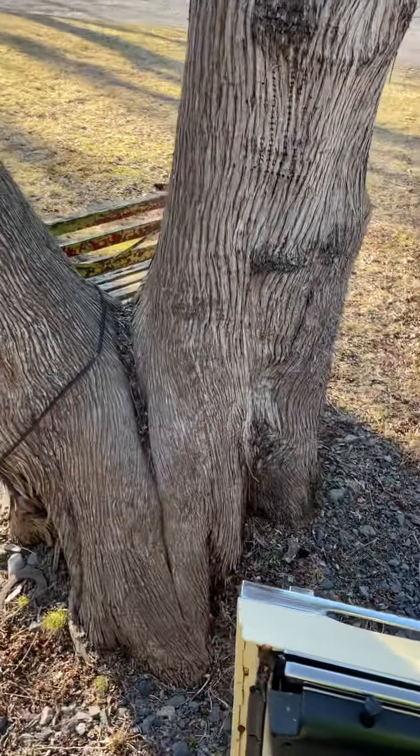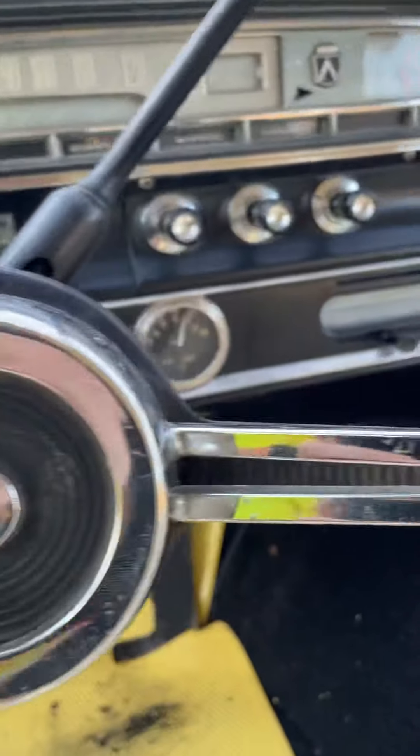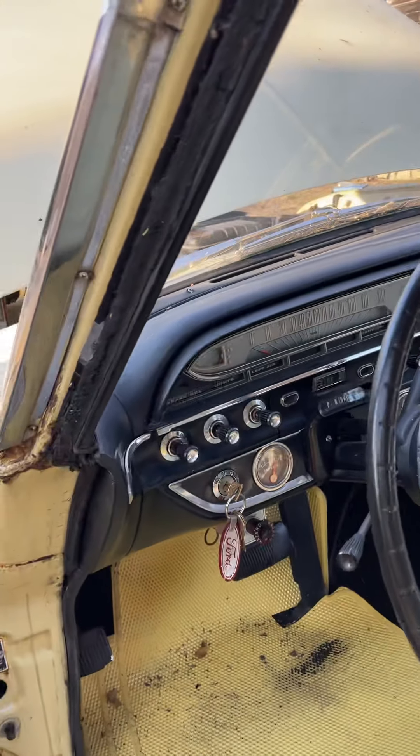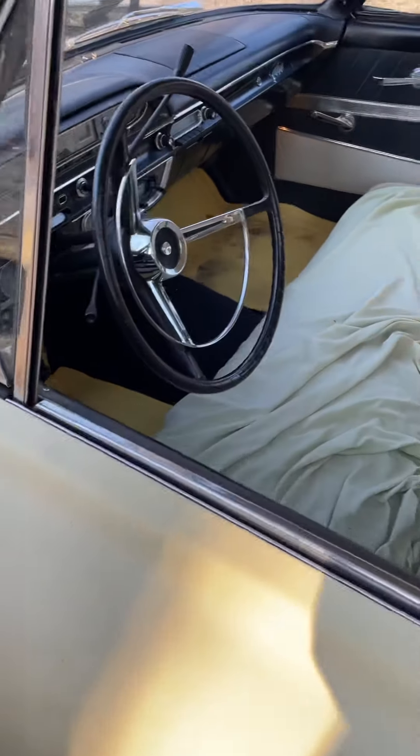Stay running. Oil pressure, charging — we got oil pressure. Temperatures all the way up, that's great I guess. I don't think that one works though.